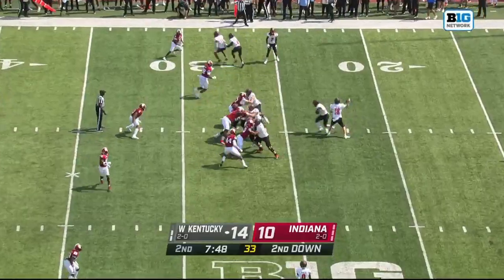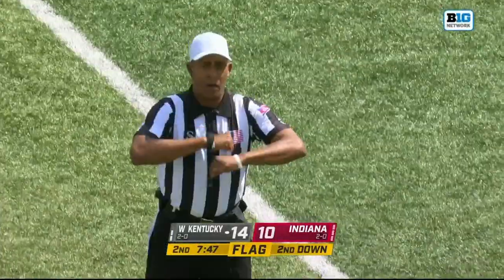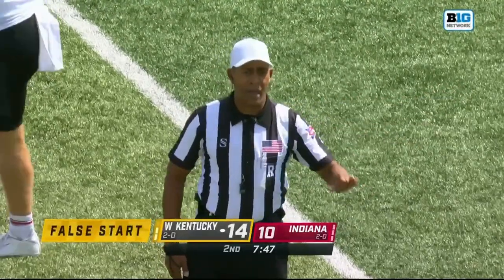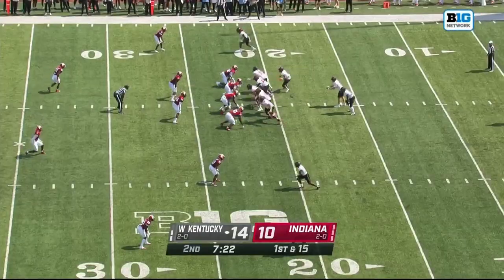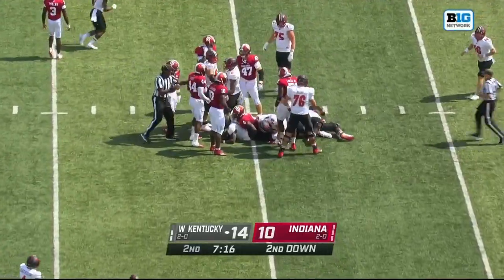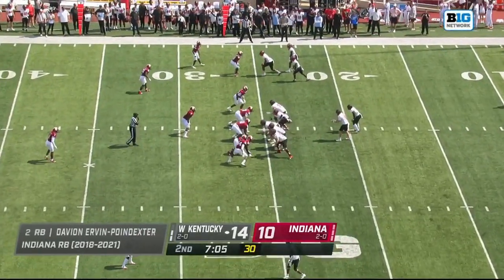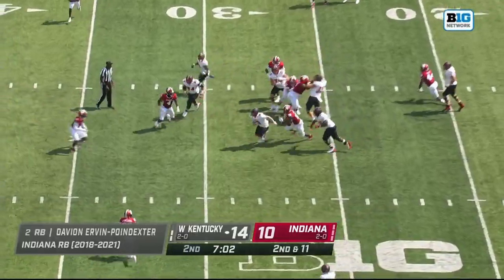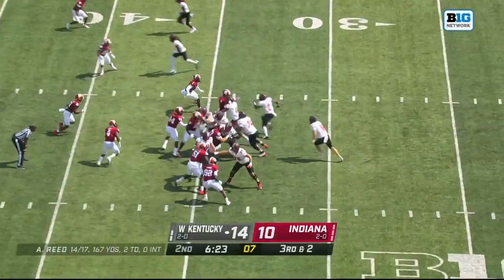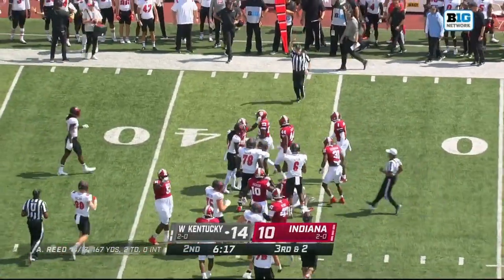Gotta be ready for all things. Flag thrown before the snap — false start, offense number 75, five-yard penalty, first down. Again out of the shotgun, hands off to Irvin Poindexter. Reed will keep it. See what Reed can do on third and short — a designed quarterback run — looks like it's just short of the sticks, opening up fourth down. It'll be Tom Ellard to punt, Connor Delp to receive for Indiana.